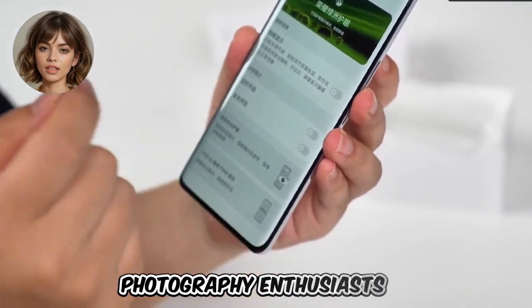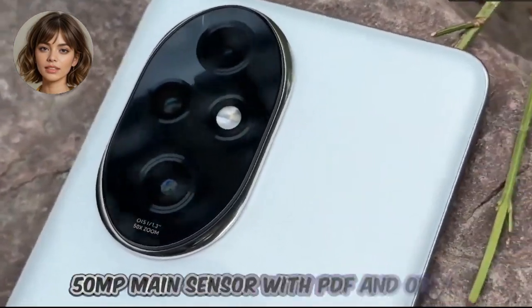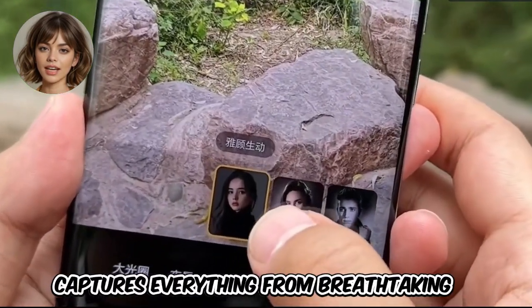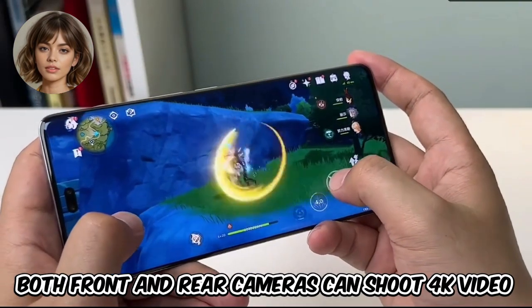Photography enthusiasts, listen up. The camera setup here is nothing short of stellar. A triple rear camera system, including a 50 MP main sensor with PDAF and OIS, a telephoto lens, and an ultra-wide angle, captures everything from breathtaking landscapes to detailed portraits. And yes, both front and rear cameras can shoot 4K video.